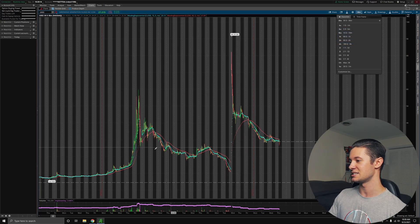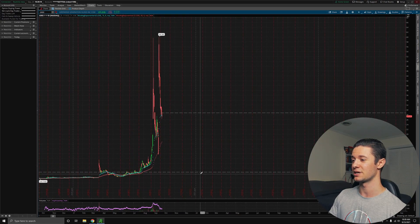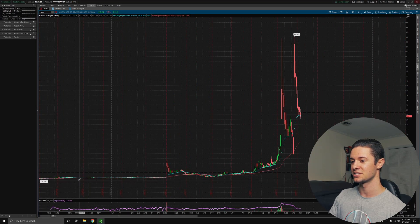That seems like a fairly low price if you look at the past 30 days. However, if you look over the past year, that's still a somewhat high valuation because SPRT was trading around $1.62 a year ago.